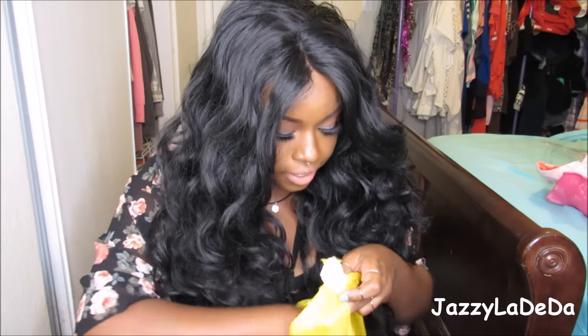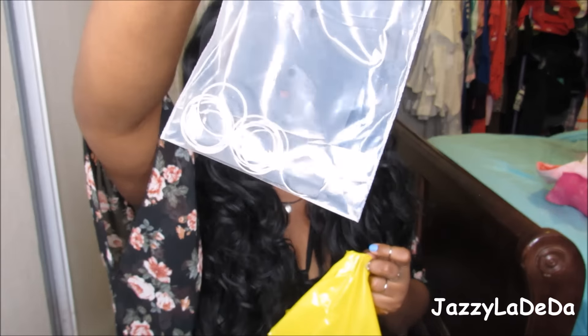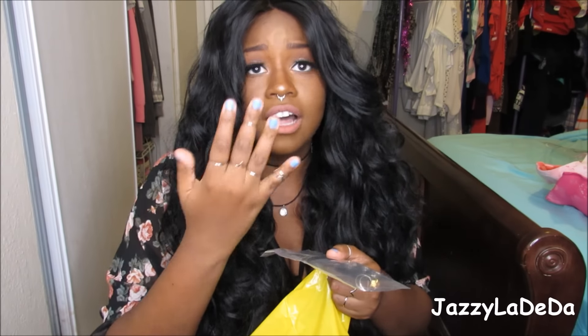The next thing I got were these rings. They came with a ton of rings — I still have so many left. This was only seven dollars for a lot of rings. There are some rings on this hand and some on this hand. They're really cool. I love mid rings — mid rings are just so edgy and I love the edgy style.